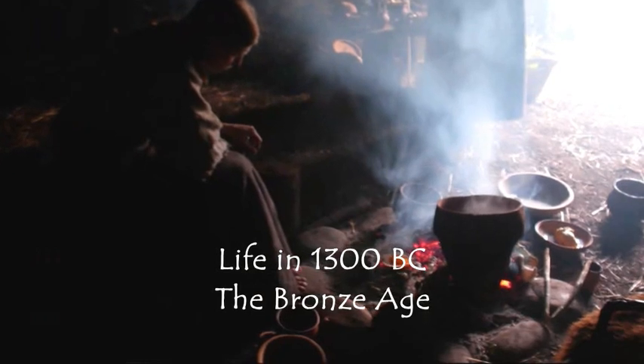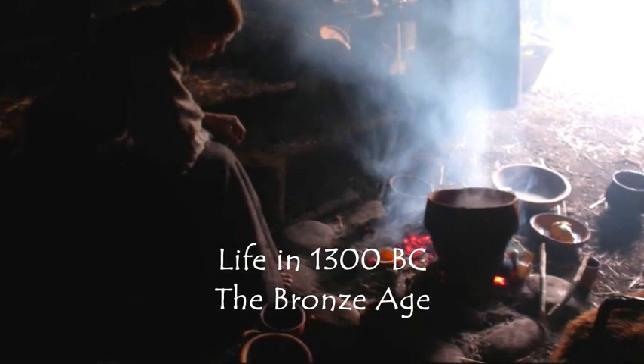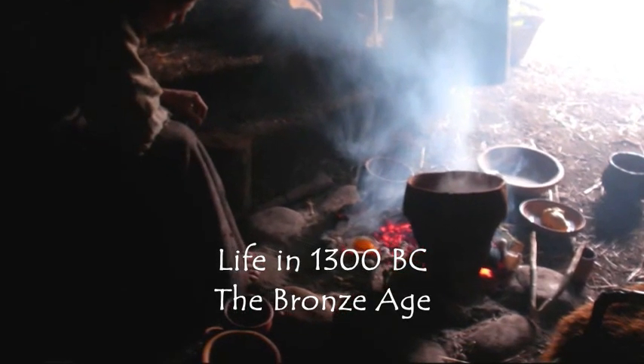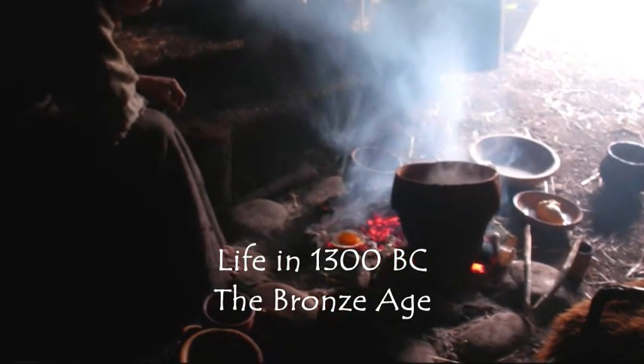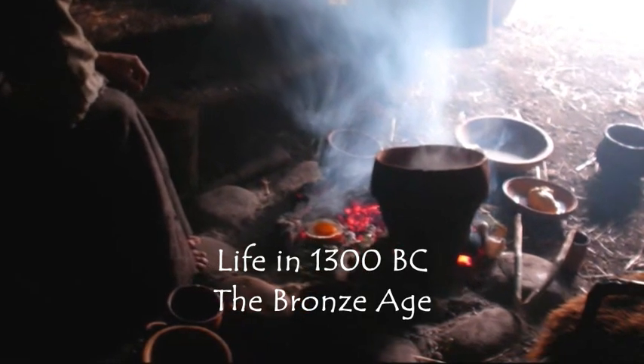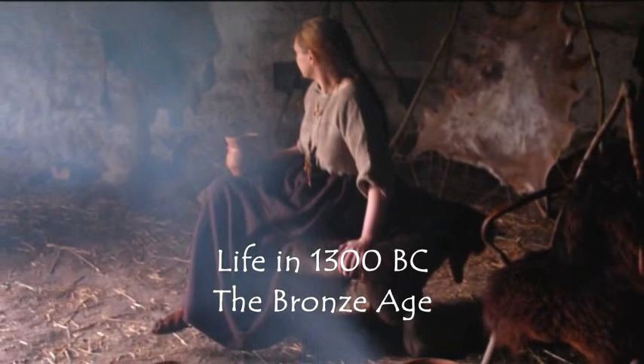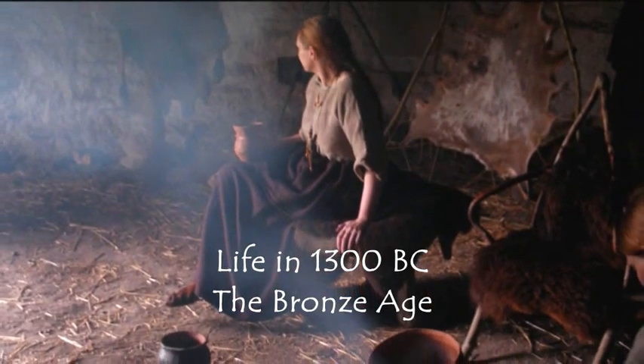Most cooking is carried out on a central hearth, either in earthenware pots or in a valuable bronze cauldron. The low lighting levels and smoke-filled interior of the roundhouse can be seen to great effect in these images here.